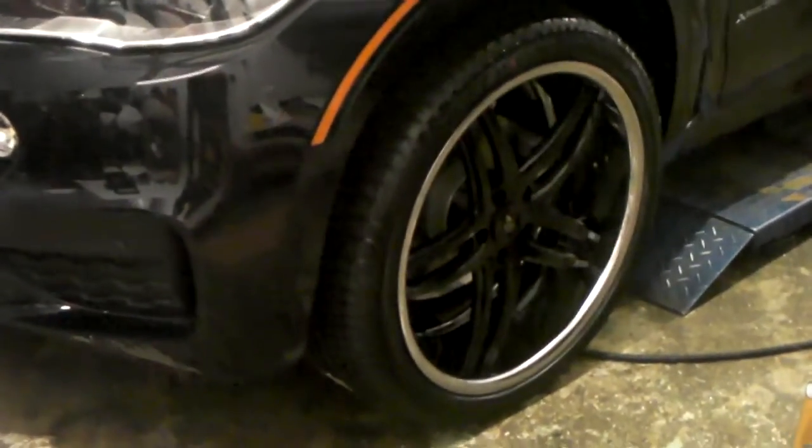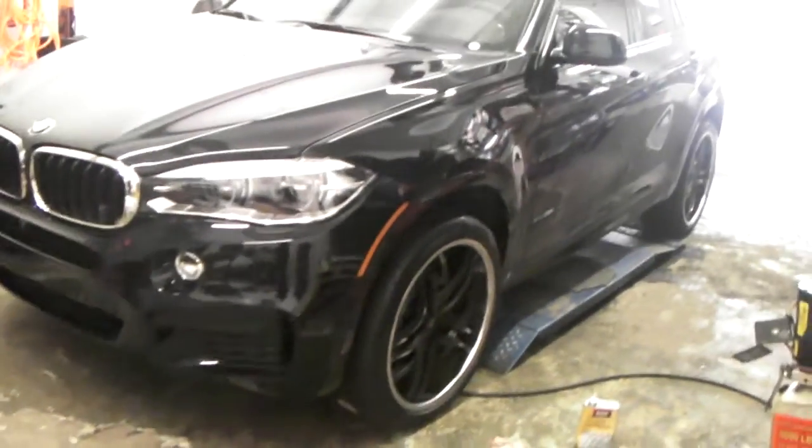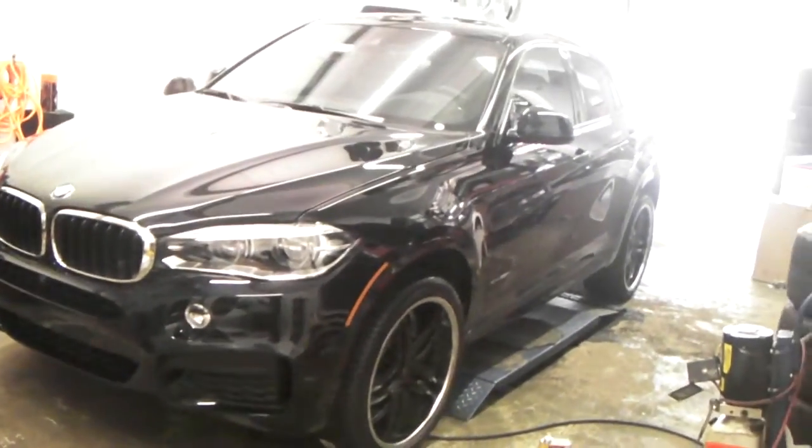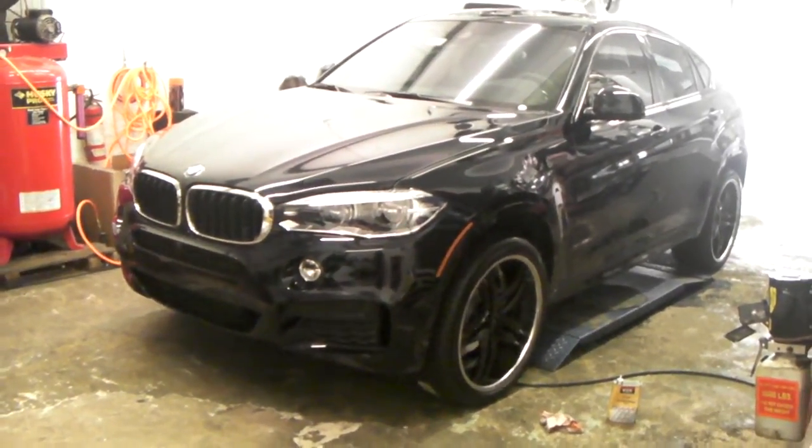Been waiting to do this one for a while. Unfortunately we are rained in so I cannot take this outside. These are 22 by 10 and a half all the way around with a 285/35/22. Great looking wheel, great looking vehicle — came out really nice.